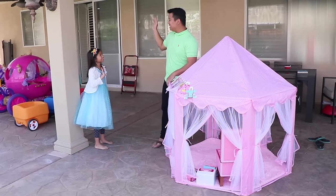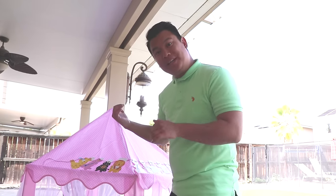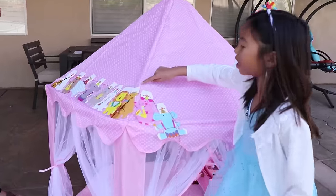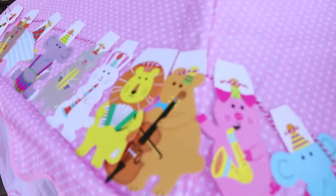Hi Uncle! Hi Wendy! Wow Uncle, the princess tent is so pretty! You like it? I'm building it for you! Really Uncle? I'm going to go check it! It's so cool Uncle! Look! There's animal cards on it! Let's check out the animal cards!